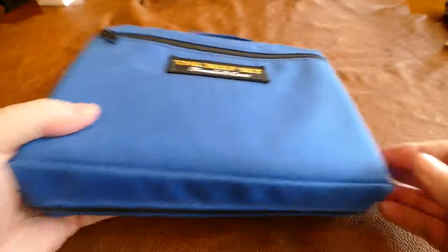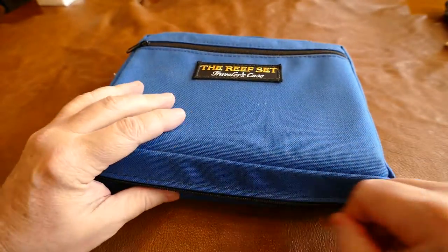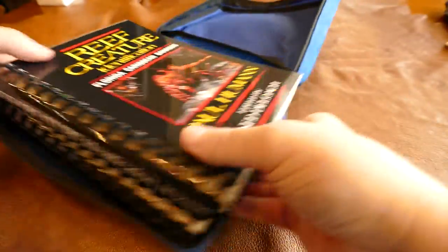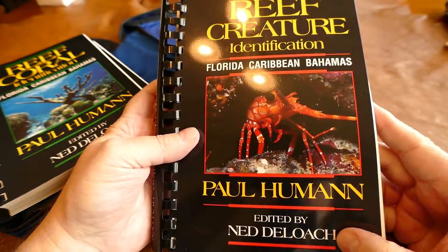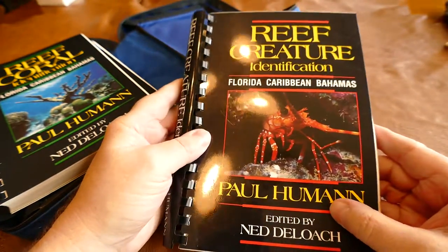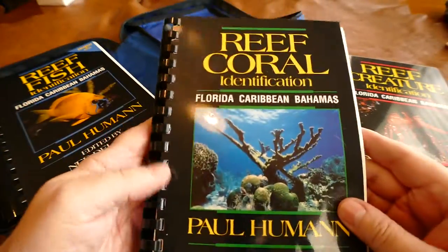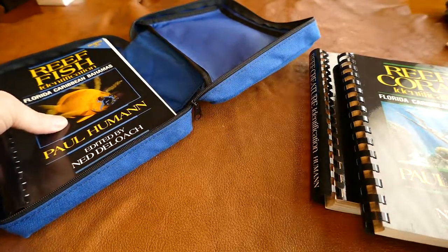The books in it are in perfect condition. Let me open it up. There's three of them. These are by Paul Heumann, edited by Net Deloche: Reef Creature Identification, Reef Corals, and Reef Fish.